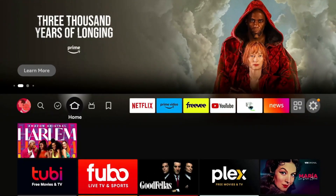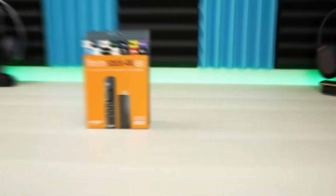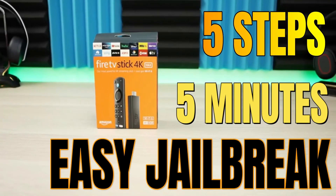Jailbreaking a Fire TV Stick is something you can do by yourself in about five minutes — I'll go ahead and link a video on the top right. Essentially it's a couple of steps: you download the app from the app store, change some settings in the Fire Stick, then you can continue with the process.